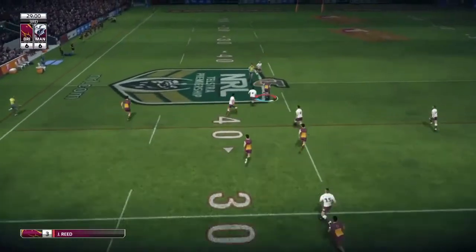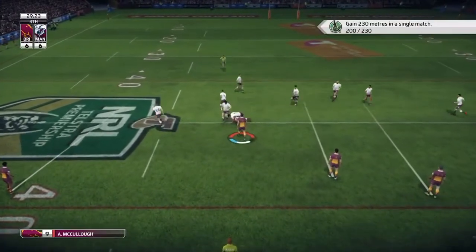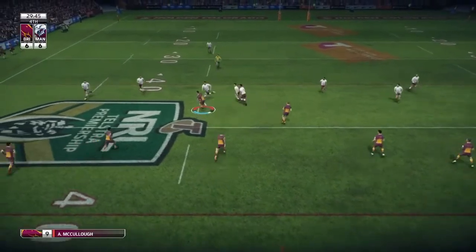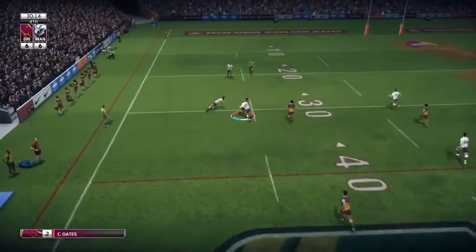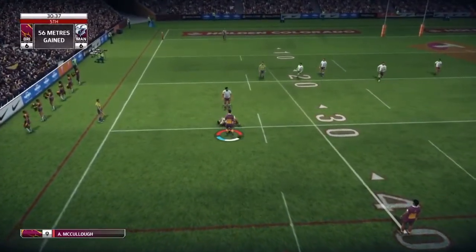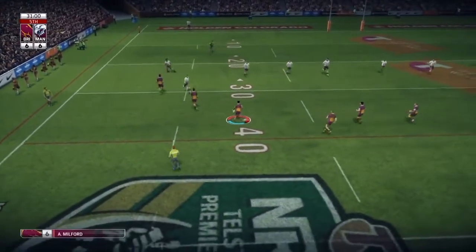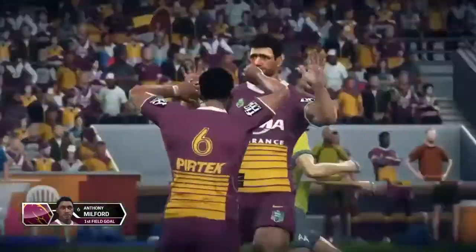Cutout pass to Milford, cutout pass to Reed — throws a dummy, cuts infield, gets past Stuart but gets wrapped up from behind. Looking around for options, we go to the left side, join pass from Gillett puts Oates in space, he gets past the center. Fifth and last for us, we go to Milford and he's going to slot the one-pointer — 30 minutes in, better safe than sorry.